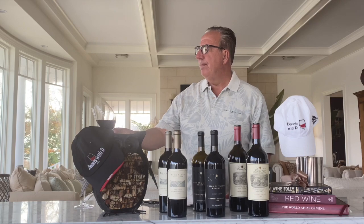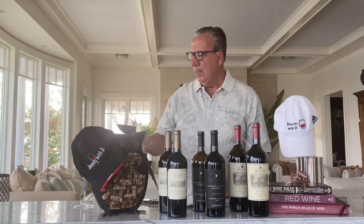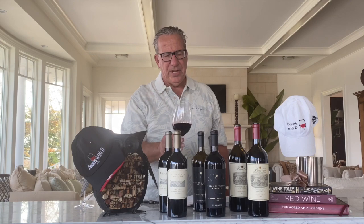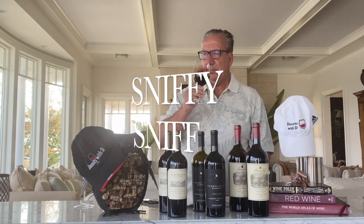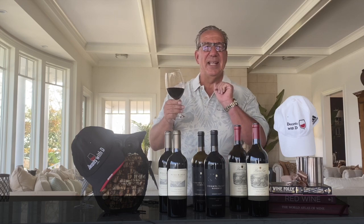Let's do the 2018 Beringer Knights Valley Reserve. Oh my God — this is dark ruby red as dark ruby red gets, significantly darker than the Buena Vista, no see-through. Heavy lines in the glass indicating high alcohol content. The fruit aromas are more laid back, not as pronounced or in-your-face as the Chateau Buona Vista. First fruit — blackberry, hints of oak — but not as pronounced as in the Buena Vista.